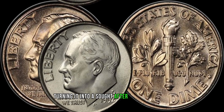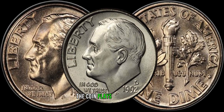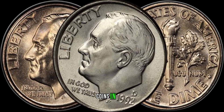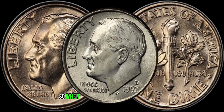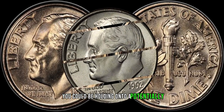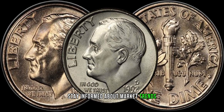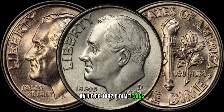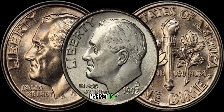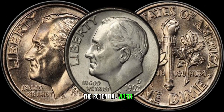Some rare finds can significantly boost the coin's worth, turning it into a sought-after collector's item. Like any valuable collectible, the condition of the coin plays a pivotal role. Coins in mint or near-mint condition command higher prices in the market. So when you come across a well-preserved 1992 D-dime, you could be holding on to a potentially valuable asset. Stay informed about market trends and recent sales to understand the current value of 1992 D-dime coins. The numismatic market is dynamic, and keeping abreast of the latest developments will help you gauge the potential worth of your collection.